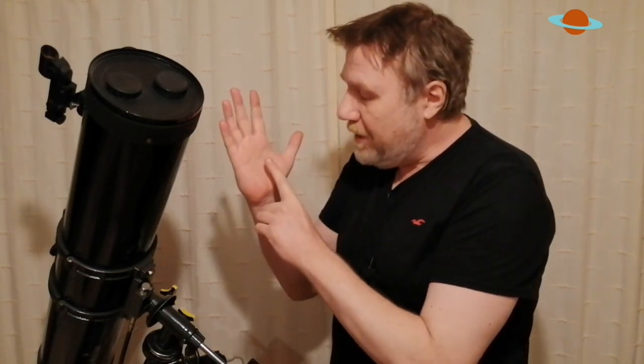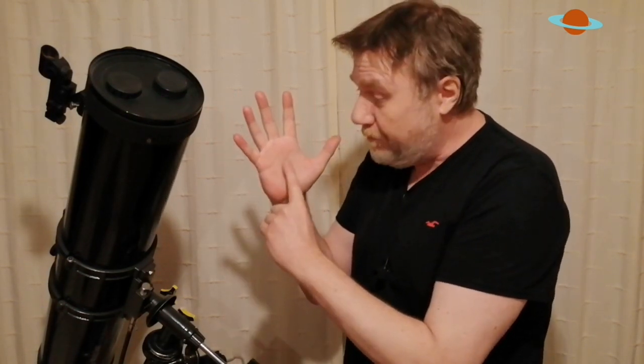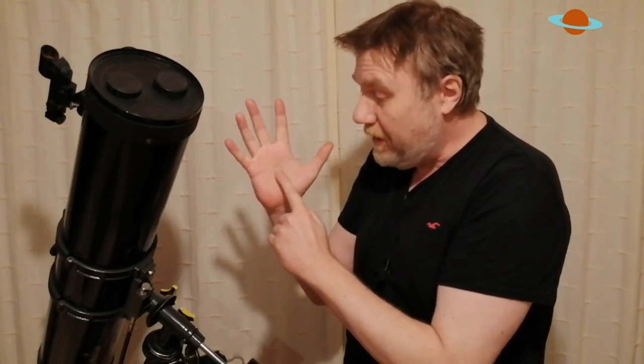A few tips when looking for deep sky objects and star clusters: use what's called averted vision. This simply means using the corner of your eye — instead of looking directly at the centre of the eyepiece where your target is, look slightly to the left or right of the object. Think of it like placing your finger in the palm of your hand, looking at your pinky, and still seeing your fingertip in your peripheral vision. Do this in the eyepiece when looking for deep sky objects.